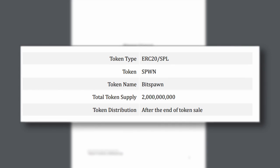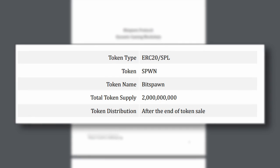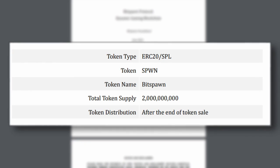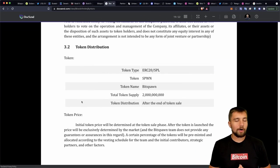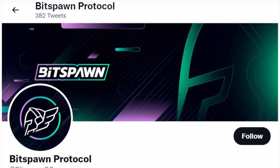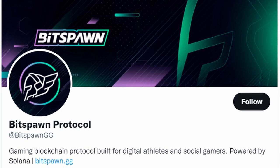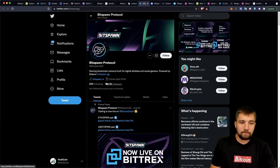Looking at their tokenomics, they have an ERC-20 token and an SPL token. The token ticker is SPWN, named BitSpawn, with a token supply of 2 billion — not 2 million. Token distribution took place at the end of their token sale, calculated by the free market — for example, via their Uniswap listing. Digging through their social media, I see what looks like inflated numbers or low engagement. That's a lot of followers to have with that level of interaction.